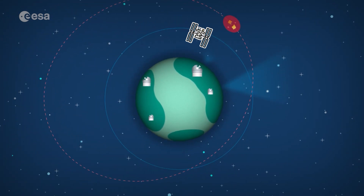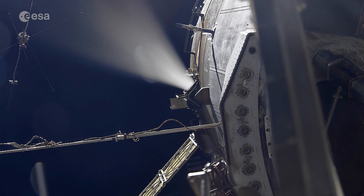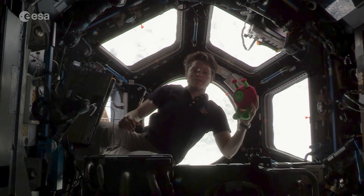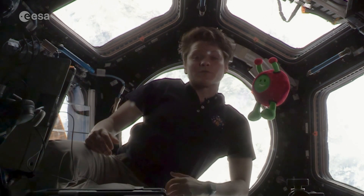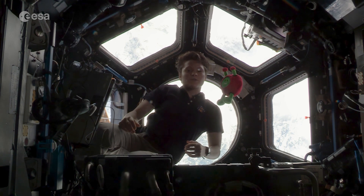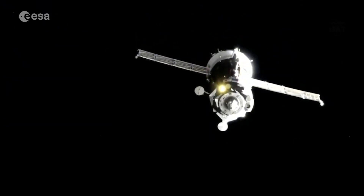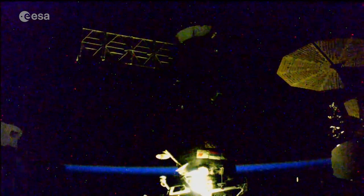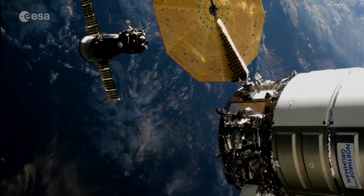To do this, we burn the thrusters to change our velocity — or how fast the ISS is moving — and this causes a change in our altitude, or how far above the Earth we are, moving us into a position to avoid a collision. In order to make sure that we astronauts are as safe as possible from depressurization, we have an emergency exit, sort of just like back on Earth. When we arrive at the space station we arrive in our Soyuz capsules, and these remain docked to station. The Soyuz can separate from the station within minutes and we can be back on Earth in just a couple of hours.